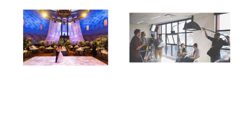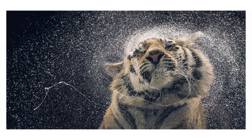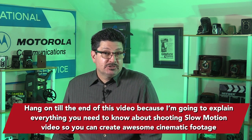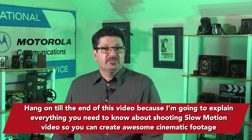When you shoot events and weddings, commercial work, products, music videos, creative personal projects — whatever it is — some well-placed and well-done slow motion video can go a long way to improving your shooting. Hang on till the end of this video because I'm going to explain everything you need to know about shooting slow motion video so you can create some awesome cinematic footage.